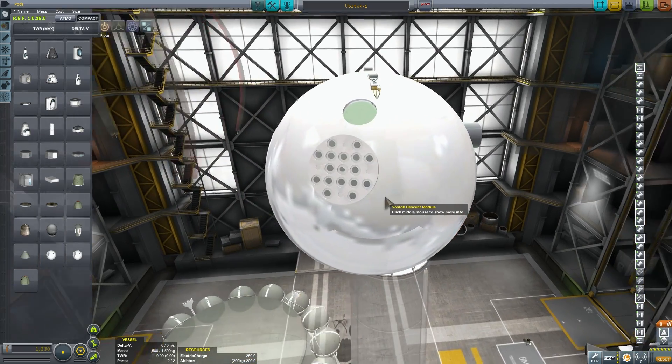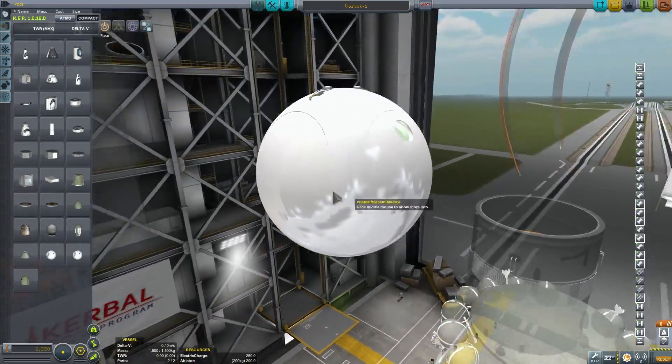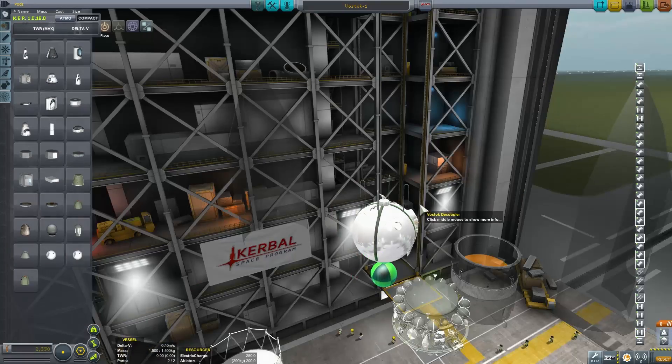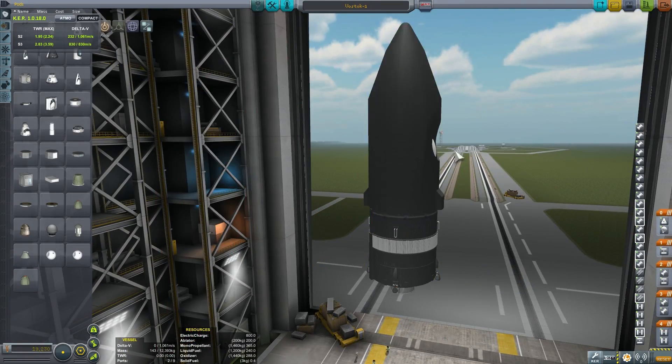Vostok-K was better known as Korabol Sputnik 1 in the Soviet Union, or Sputnik 4 in the United States of America. Today we're going to be talking about this particular ship and how it changed the history of space flight.